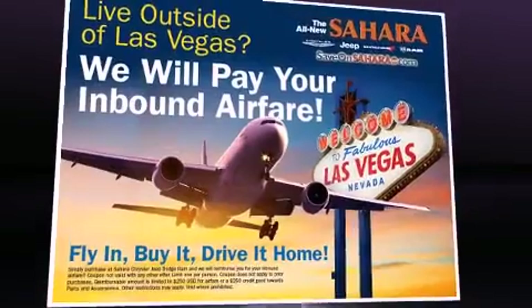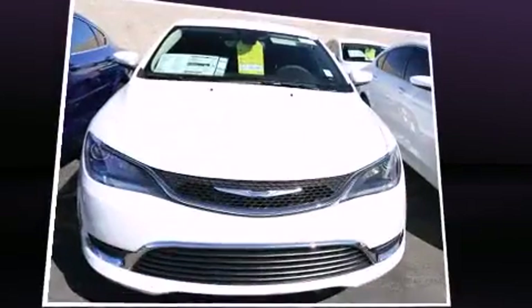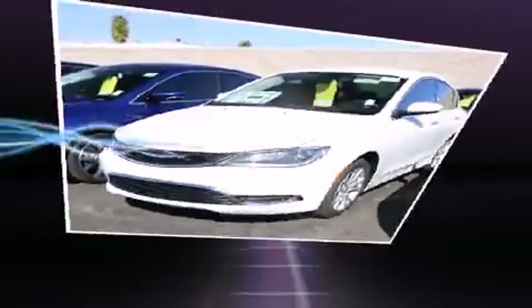Chrysler paid particular attention to efficiency and practicality with the following features: one-touch window functionality, variably intermittent wipers, heated seats, remote keyless entry, and more.